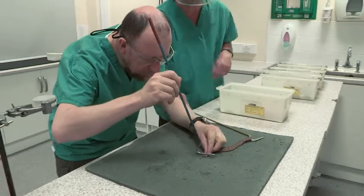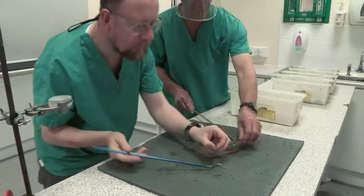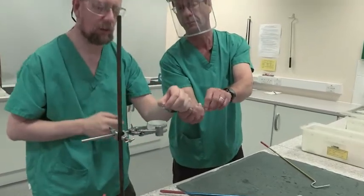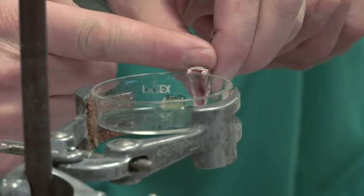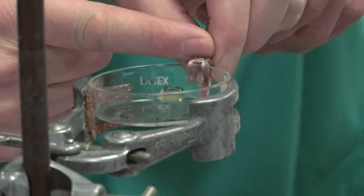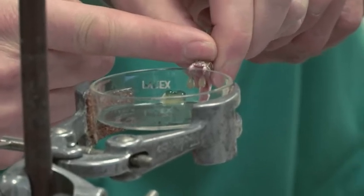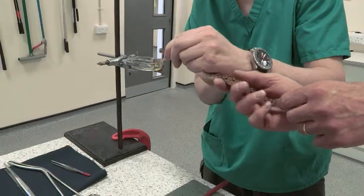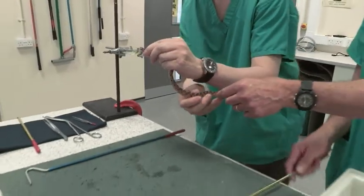Just gently pin his head down, get him by the back of the jaw bone, offer him up to the beaker. You can see he's flicking his tongue out. There we go, good amount. This is one of Nigeria's deadliest snakes, a saw-scaled viper. It's thought it kills more people than any other African snake.